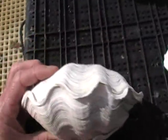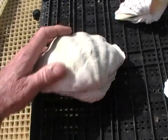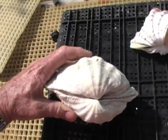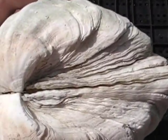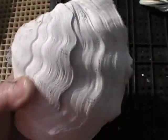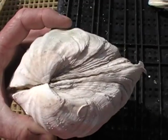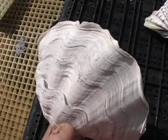We move now to Tridacna derasa, which is the second largest of the clams in the family Tridacnidae. It tends to have a greenish mantle, sometimes with a nice blue rim — not the most colorful, but still very colorful and a nice clam to look at. You look underneath and there's no byssal gape. The clam has byssal threads when it's little, but when it gets to this size — or even about half the size — that byssal gape starts closing, and the weight of the clam keeps it on the substrate, ballasted by its own weight.